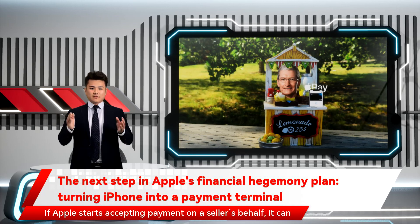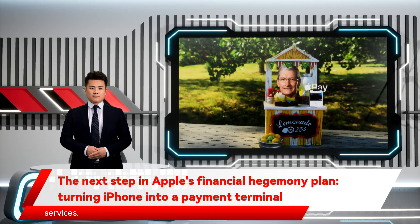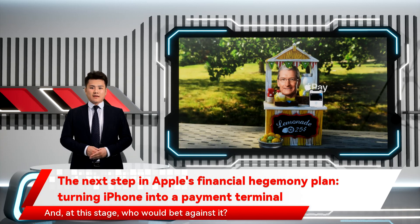If Apple starts accepting payments on a seller's behalf, it can explore more financial products, ranging from loans to management services. This news shows how serious Apple is about getting its services to reach a $1.5 trillion valuation alone. And, at this stage, who would bet against it?